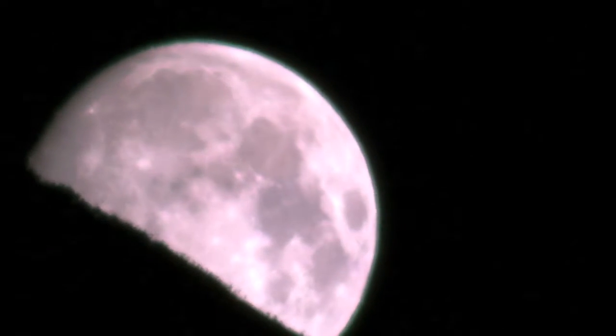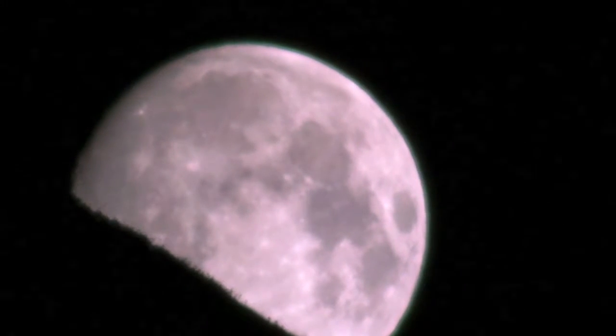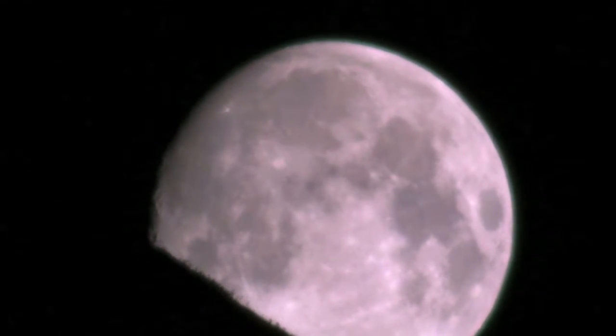On September 6th, I went camping in the Hatcher Pass again. I spent the night at Gold Mint Campground. It was a very dark evening, and our only light was the flicker of the campfire. Suddenly, the clouds began lifting, and I could see a beautiful glow coming from behind the mountain.